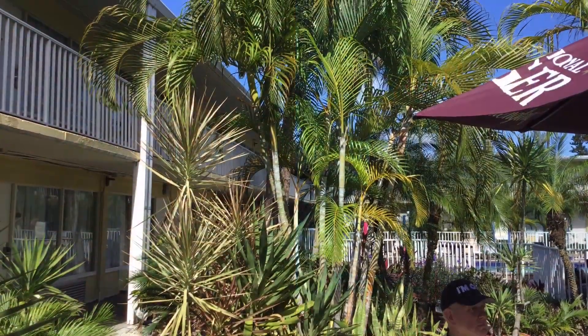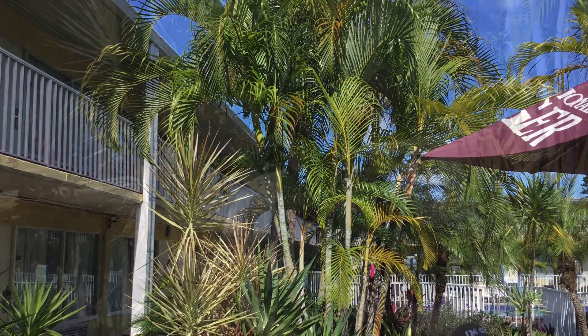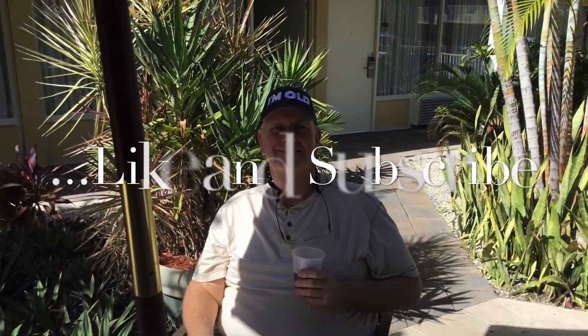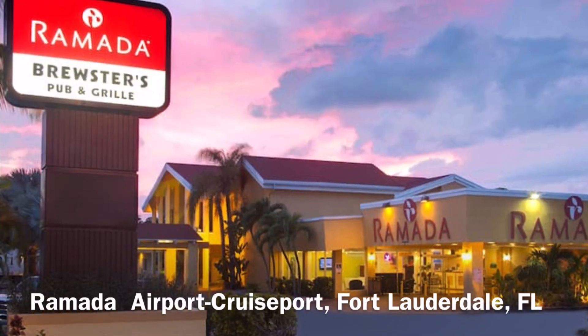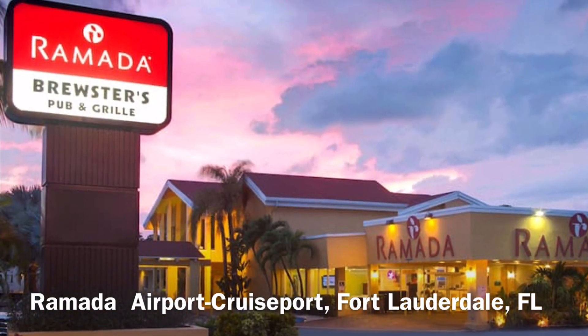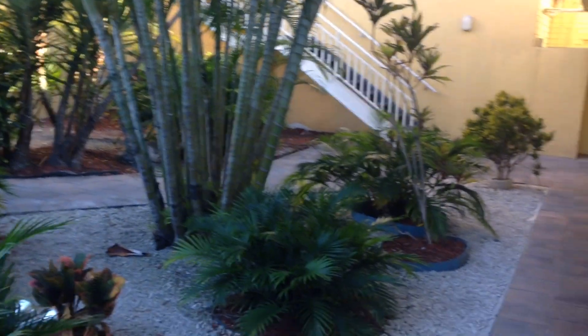We're going to have a look at the Fort Lauderdale Ramada Inn Airport Cruise Port Hotel. It's a nice place to stay — not a huge luxury place, but reasonably priced. You can save some money with AAA or CAA discounts, or with Wyndham points. You don't even have to use enough points for a free room — just a few will help.